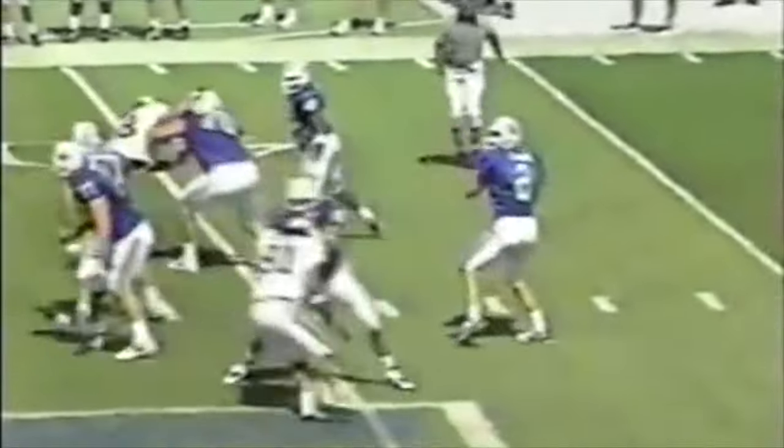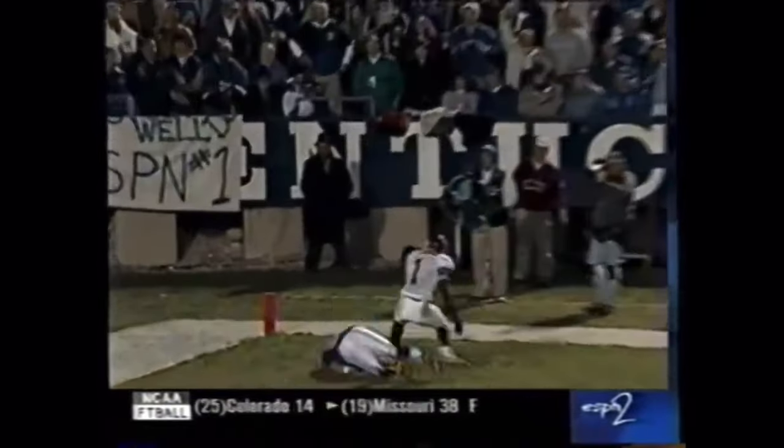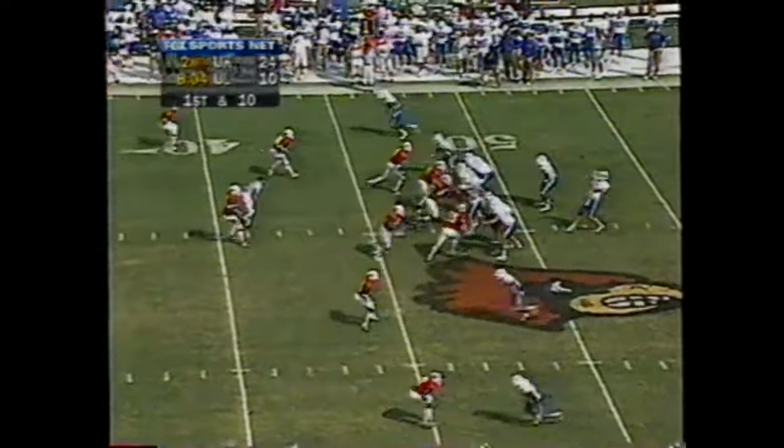29 seconds left to go, first pass. Couch down the middle of the field. He's got Yeast. And it'll go for a Kentucky touchdown. Here he's going for the two. Into the corner of the end zone. And it's caught by the tight end, James Whalen.